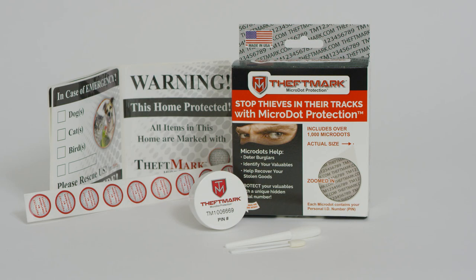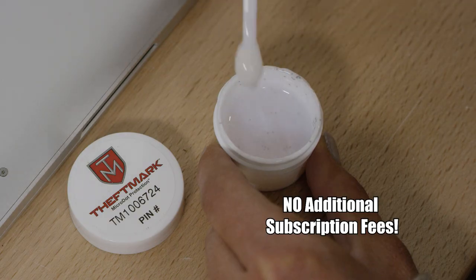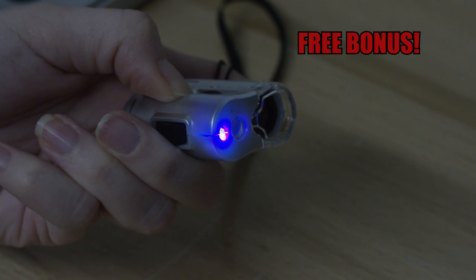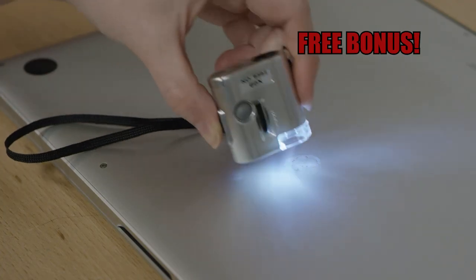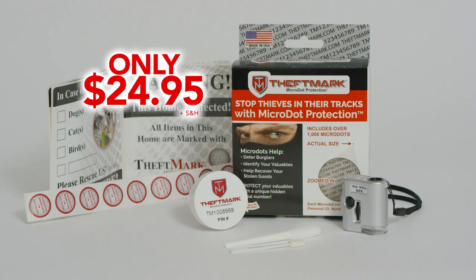Call now and protect all your home's valuables with Microdots for the low one-time price of $24.95 — no annual subscription fees or extra hidden costs. We'll also include a personal microviewer in your kit so you can see your unique pin code on your Microdots. This is a $10 value, yours free. Don't let thieves get away with your stuff. Mark what's yours with Theftmark Microdots.